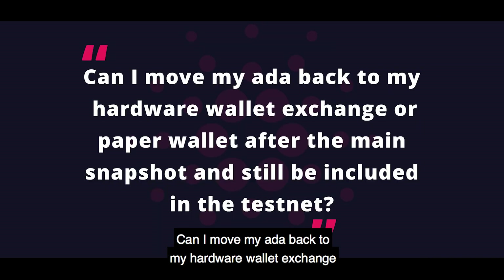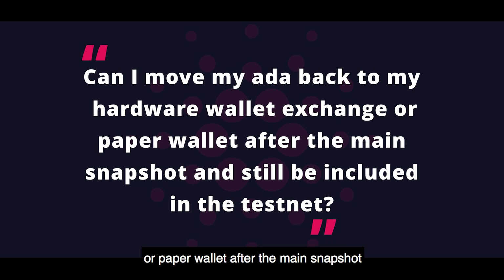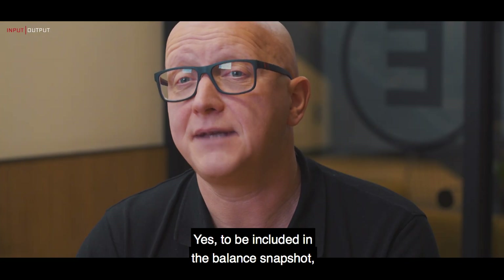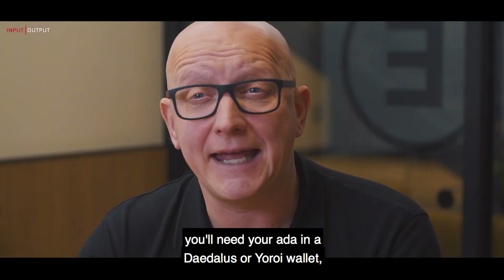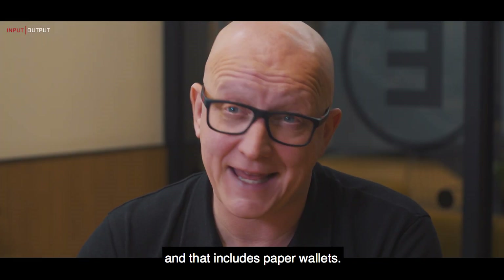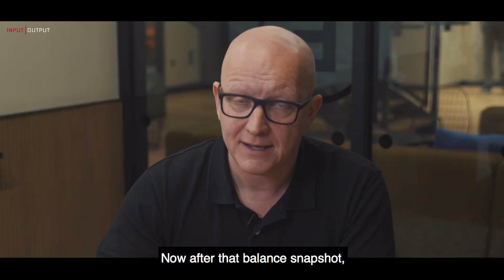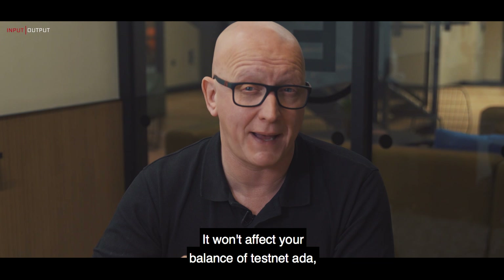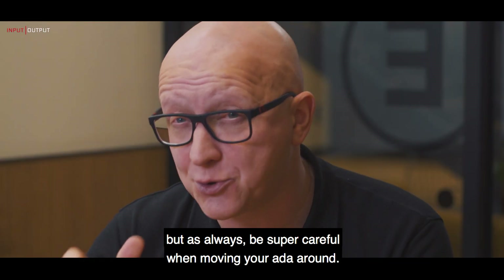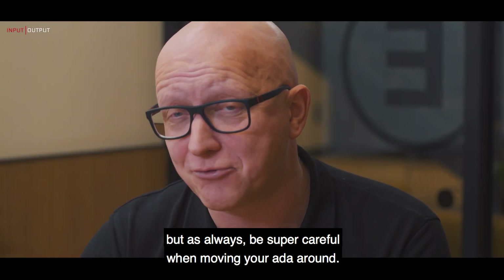Can I move my ADA back to my hardware wallet, exchange, or paper wallet after the main snapshot and still be included in the testnet? Yes. To be included in the balance snapshot, you'll need your ADA in a Daedalus or Yoroi wallet, and that includes paper wallets. After that balance snapshot, you're free to move your ADA wherever you want. It won't affect your balance of testnet ADA, but as always, be super careful when moving your ADA around.